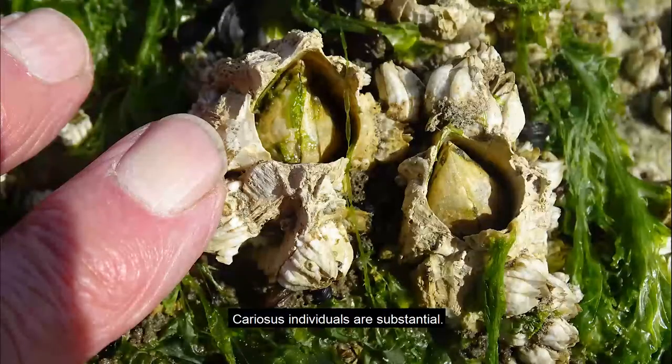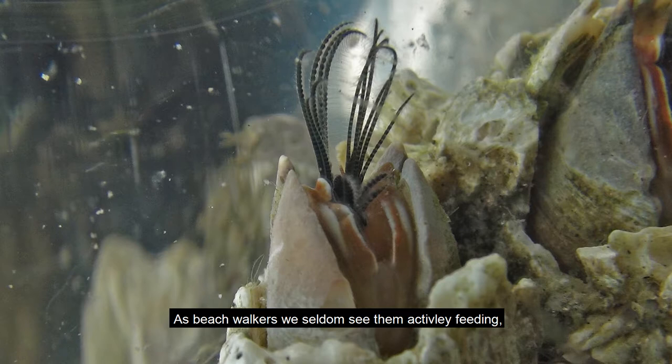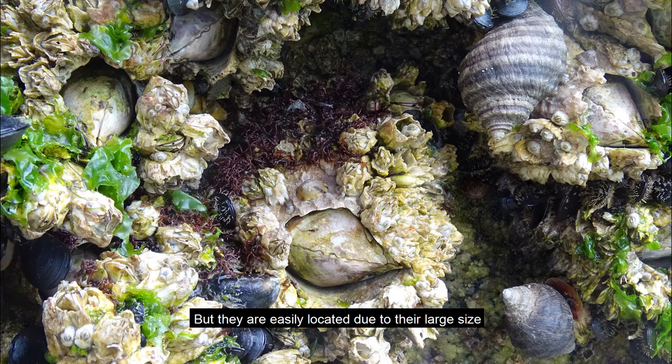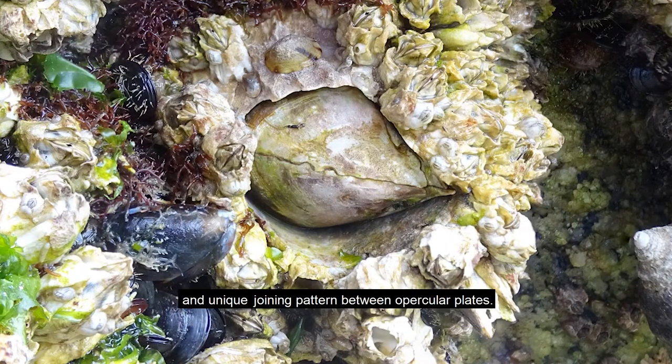Cariosus individuals are substantial. The soft parts within the shell are about the same size and weight as a field mouse — half to a full ounce. As beach walkers, we seldom see them actively feeding, but they are easily located due to their large size and unique joining pattern between opercular plates.